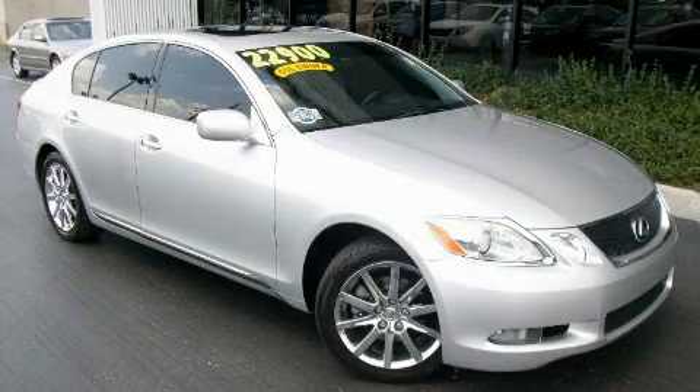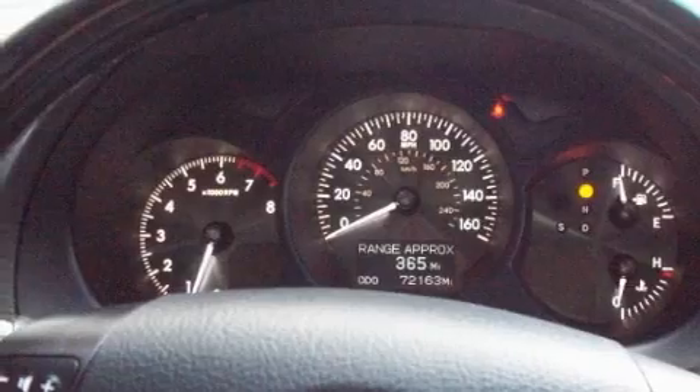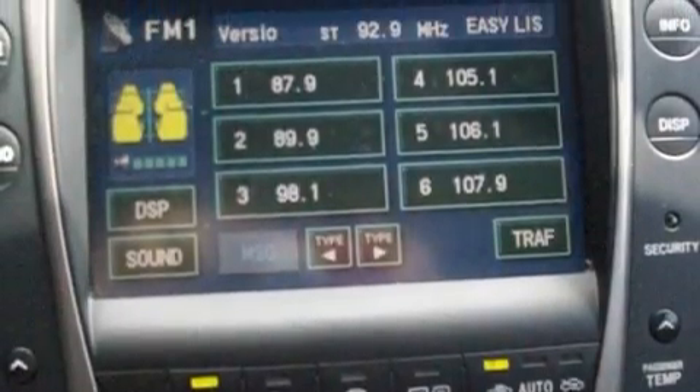This is a 2006 Lexus GS300, a luxurious package designed with the finest elements in mind. It has a 3.0 liter 6-cylinder engine and an automatic transmission. With an EPA estimated rating of 30 miles per gallon on the highway, you won't be making frequent trips to the gas pumps.